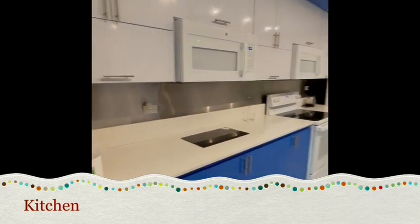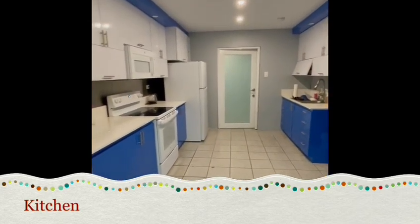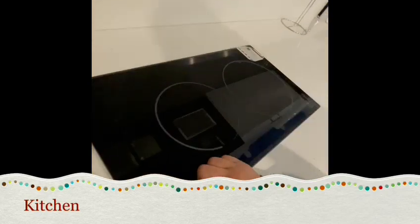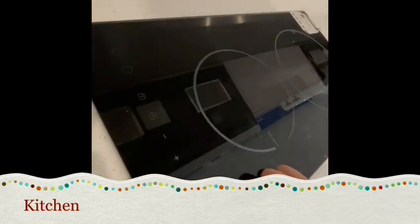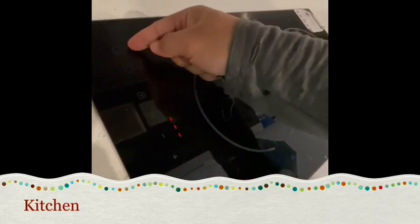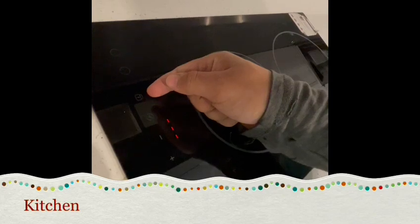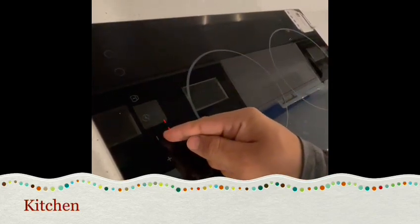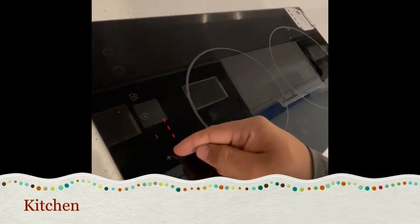In the kitchen you have 2 microwaves, a refrigerator, and 2 electrical stoves. In order to use this electrical stove, simply press the power button, and over here you can select which stove you want to turn on. Here it has the lock system, the timer system, and here is where you can lower or raise the temperature.